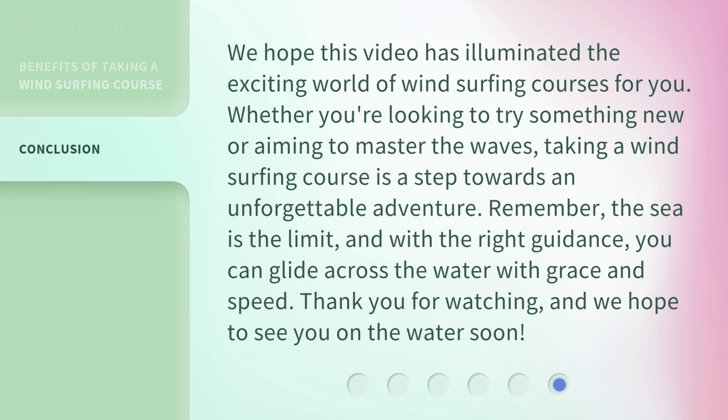We hope this video has illuminated the exciting world of windsurfing courses for you. Whether you're looking to try something new or aiming to master the waves, taking a windsurfing course is a step towards an unforgettable adventure. Remember, the sea is the limit. And with the right guidance, you can glide across the water with grace and speed. Thank you for watching, and we hope to see you on the water soon.